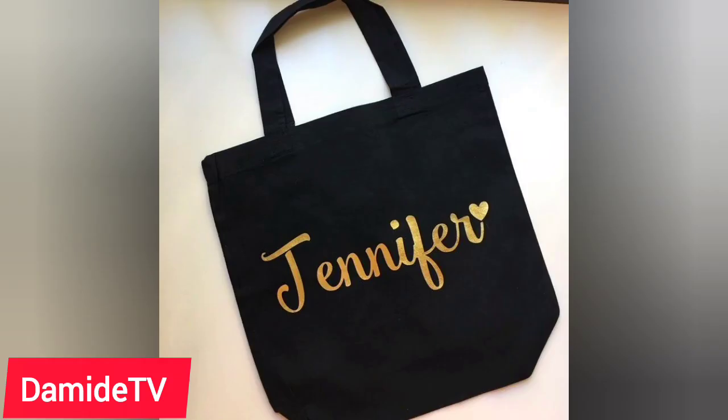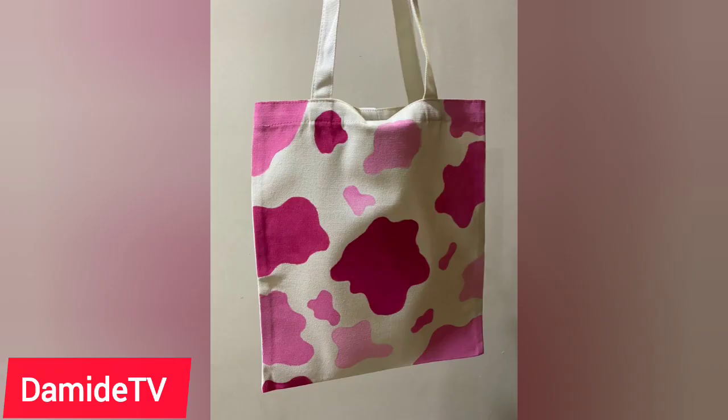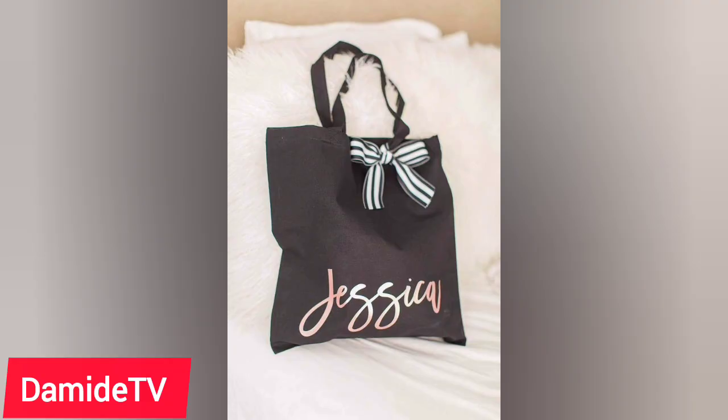Tote bag business is very lucrative. If you begin early — this is January — by December you will see what it turns out to be. It requires little capital to start. Subsequently, we are going to be sewing different types of tote bags, doing designs and painting — there's a lot more to come. Thank you for watching, don't forget to like the video, bye.